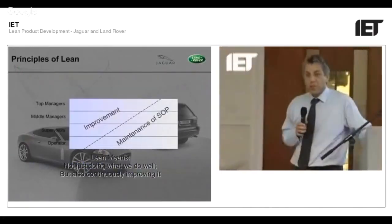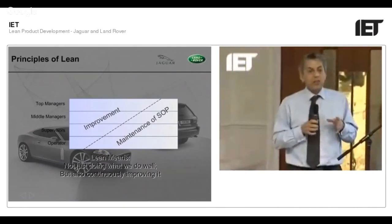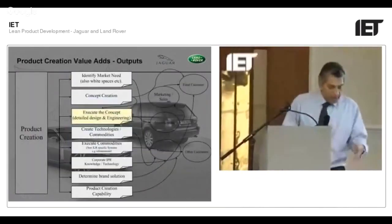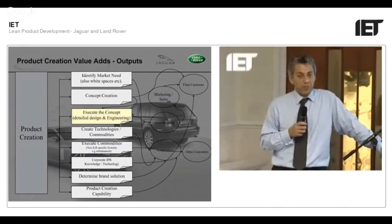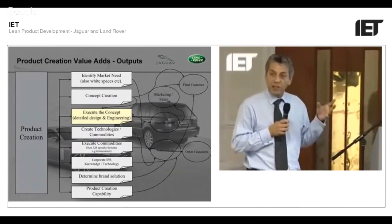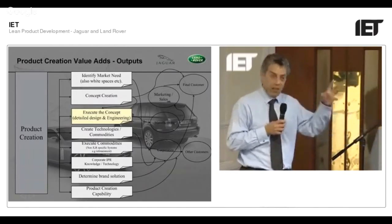We learned from our Halewood plan that we must do this with proper data and quite a lot of discipline. Lean for me is about not just doing what you normally do, but always thinking about improving it — and that happens at all levels of the company. You are lean when everybody is doing this all the time. It's also very easy to miss hidden outputs from product development, so we mapped who our customers are. The capability of product development itself is something created by product development activity — and creating that rapid capability has value.